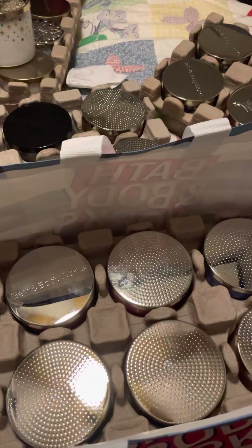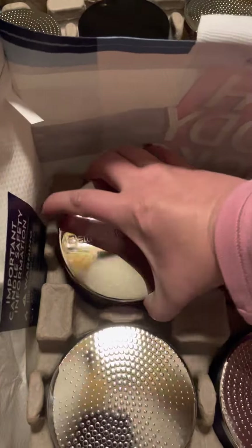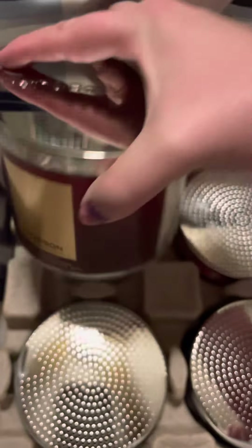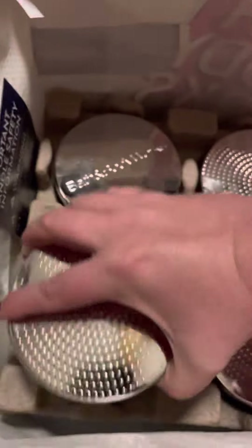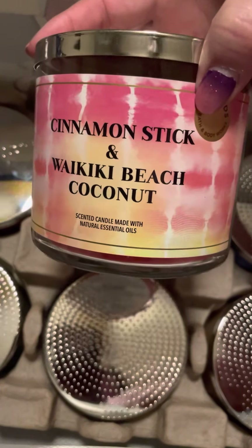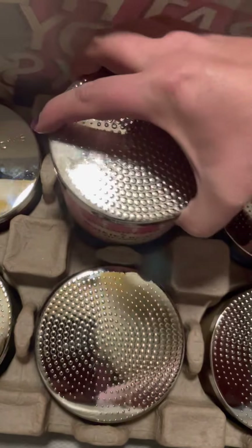I already put up one 'You're the One' — I put it up last night. In this group here I have bourbon candles, and then all these are the mashups: Aloha Kiwi Passion Fruit and Tiki Beach. I got two of all of those. Sugar Lemonade and Blueberry Sugar, Cinnamon Stick and Waikiki Beach Coconut — this one smells kind of like Tropical Spice on cold, so I'm curious to see if that's going to be it.